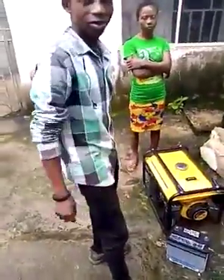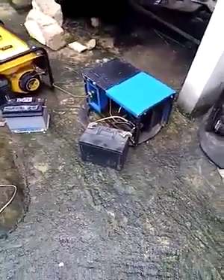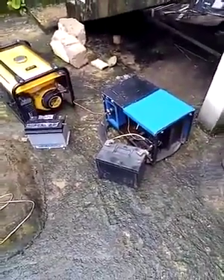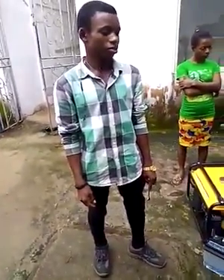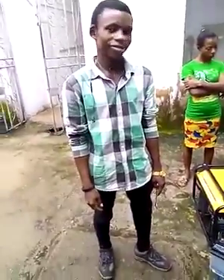Young man, what is your name? I can see that you are the inventor of this generator that doesn't use fuel. From what you have told me, you said this generator that doesn't use fuel can power your house for the next 15 hours — non-stop. Is that right? Yeah, right.